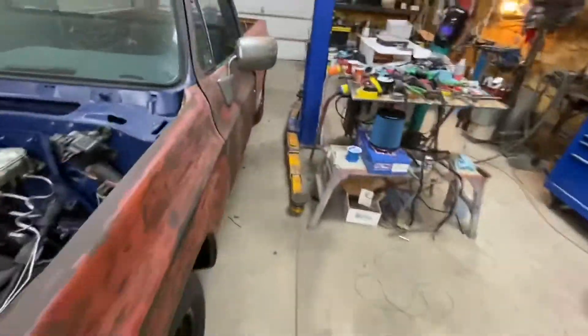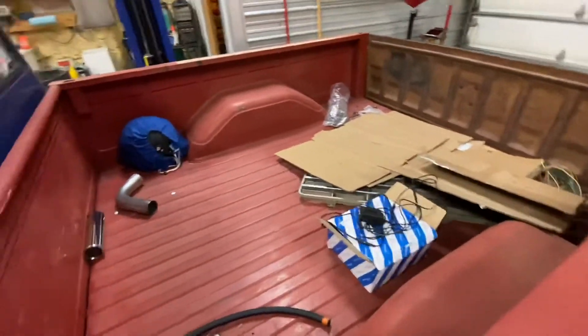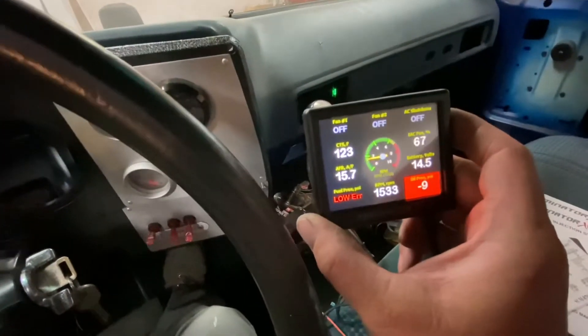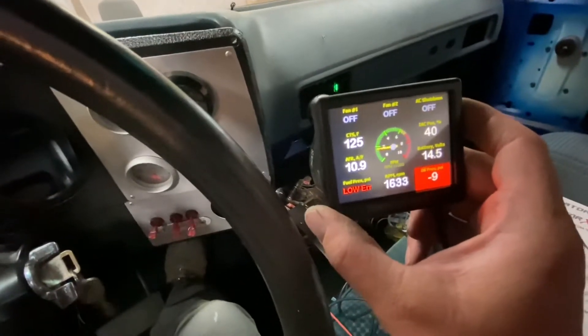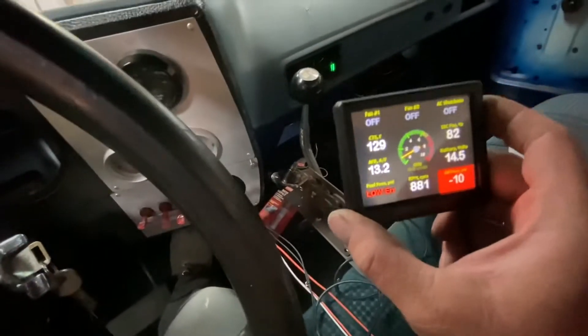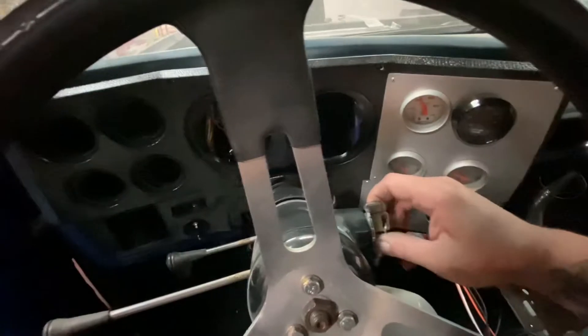Sounds like I've got a little exhaust leak — I don't know what it is — but she does run good. The exhaust needs to be finished, it's got some turn-downs on it. It's having a little trouble idling, still learning. But it does run and drive — we took it around the property Saturday night, so that's good.